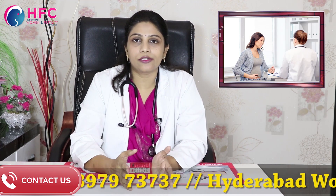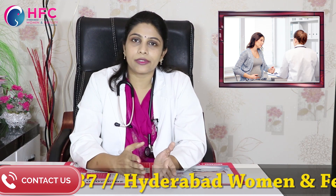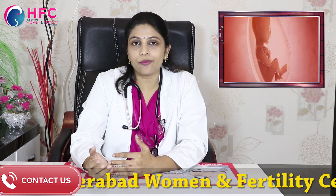The normal level of amniotic fluid is 8 to 18 cm. Less than 8 cm is oligohydramnios, and more than 25 cm is polyhydramnios.